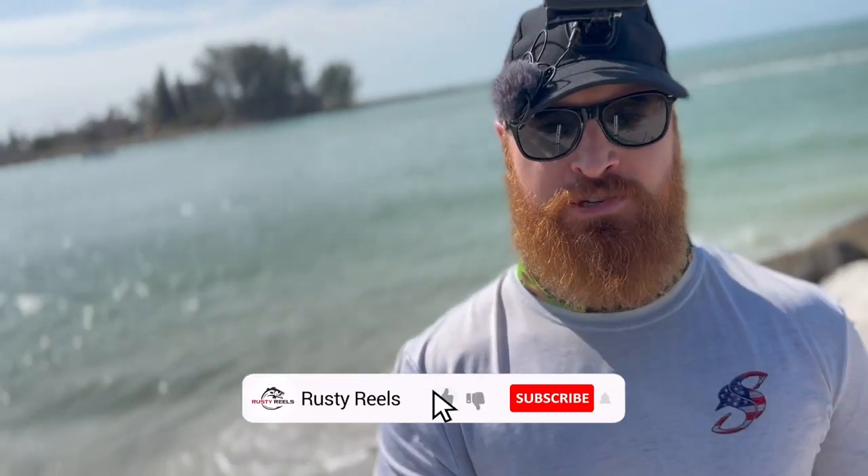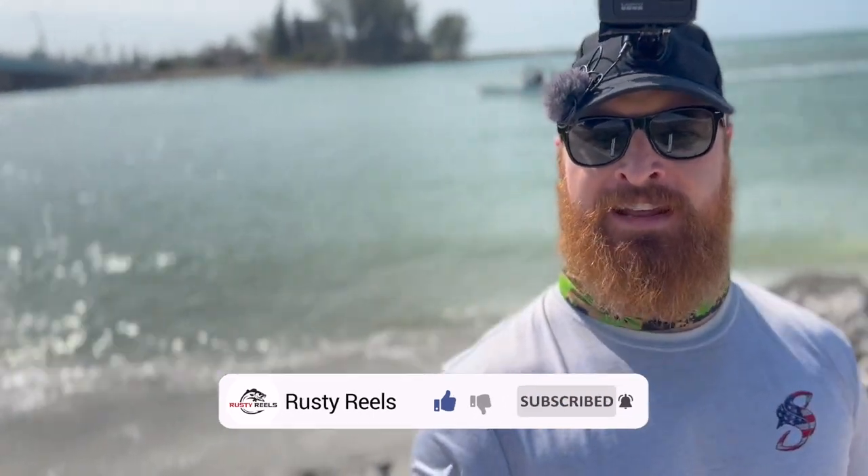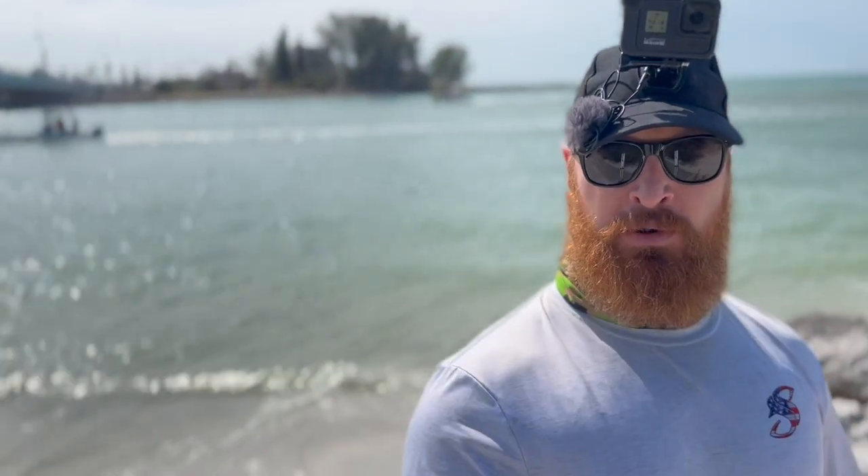What's going on guys, welcome back to the channel. It's really windy today but we're going to try to make the best of it. I'm out here at the jetties — the target is pompano and maybe Spanish mackerel. I'm going to try some goofy jigs and hit up these jetties, might hit up another spot if it's a little slow.